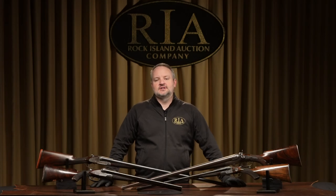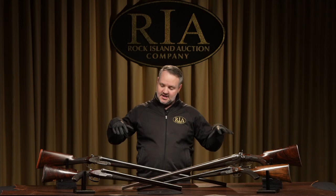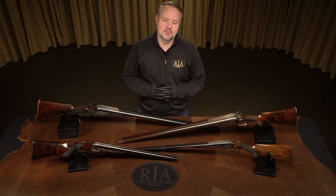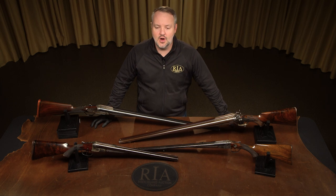Hello, everyone. I'm Rick Henley. I'm the Executive Director of Acquisitions here at Rock Island Auction Company, and today we're going to talk to you about a few firearms from WW Greener that are going to be in our December premiere sale, which is December 4th, 5th, and 6th, with a full-day preview on December 3rd.